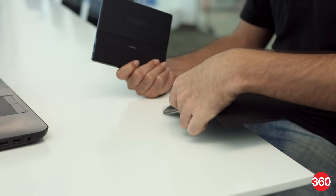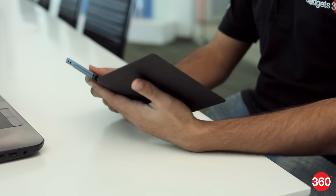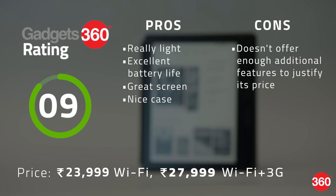The more we used the Kindle Oasis, the more we loved it. We were very impressed with its build quality, its screen, its case, and its battery life. There are some who want absolutely the best reading experience money can buy, and if cost is not a problem, that's exactly what the Kindle Oasis delivers.